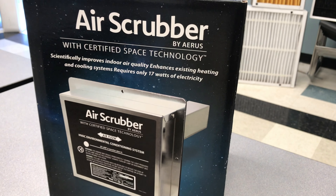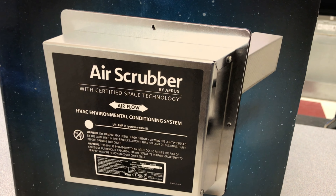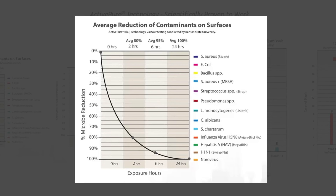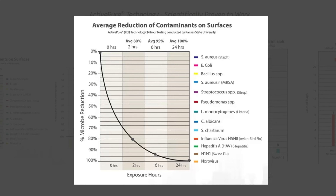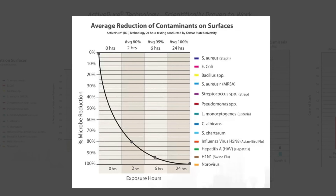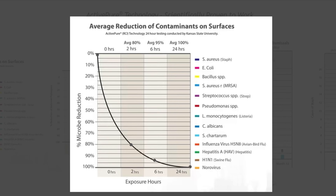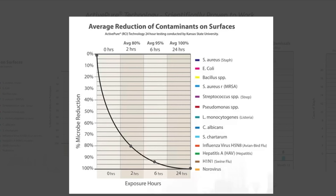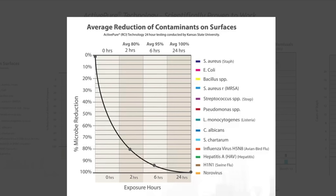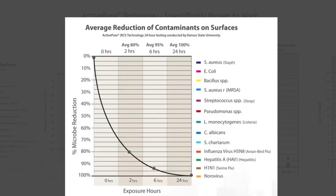Another piece of technology we're going to take a look at is the air scrubber. I want to show you an image here — so we're talking about indoor air quality and an air scrubber, but look at the title heading of this graph: 'Average reduction of contaminants on surfaces.' On surfaces? One of the neatest pieces of technology within an air scrubber produces low-level peroxides, which literally cleans or scrubs the air. But anywhere that air moves through will also be sanitized or cleansed with an air scrubber.